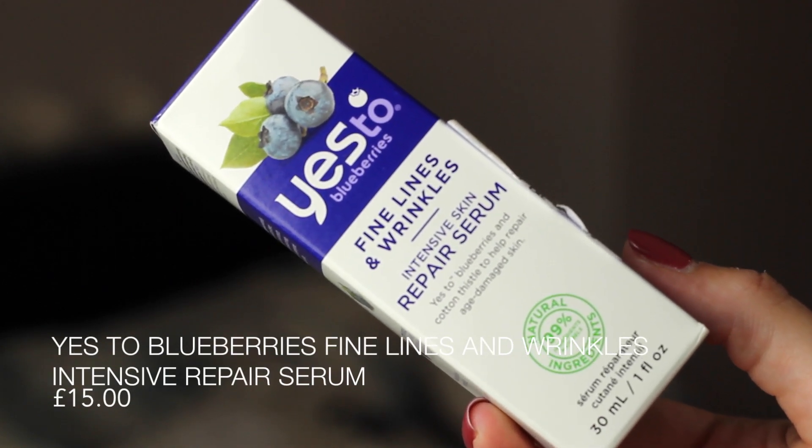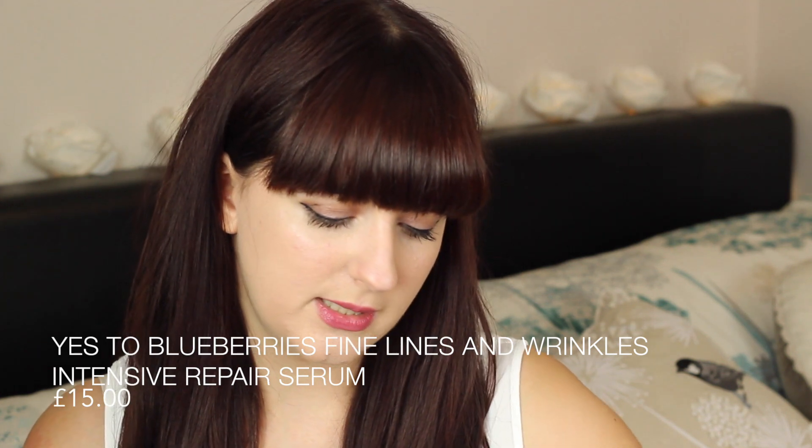Another brand I really wanted to try was Yes To — this one is Yes To Blueberries. The different fruits all have different properties. I got the Fine Lines and Wrinkles Intensive Skin Repair Serum, 100ml, which should have been £26.63 and I got it for £15. It has 99% natural ingredients, and at the moment I'm trying to concentrate my skincare on natural ingredients, as I've read they're better for blemish-prone skin. It contains blueberries, a natural antioxidant, and cotton thistle botanical flower extract.